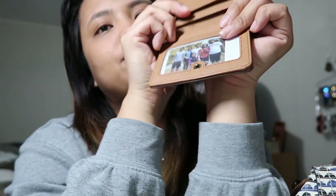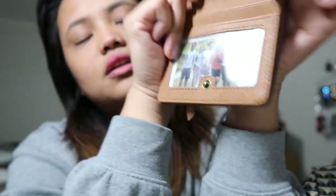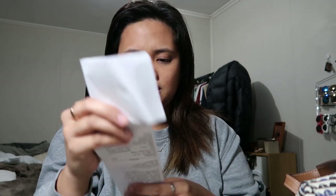Next I have my wallet. I bring my wallet everywhere. This is also Fossil — it was given to me by my friend Sherineen last Christmas. I have a photo of my family in there with me always. I also have my license, my card, and some money just in case I need it.